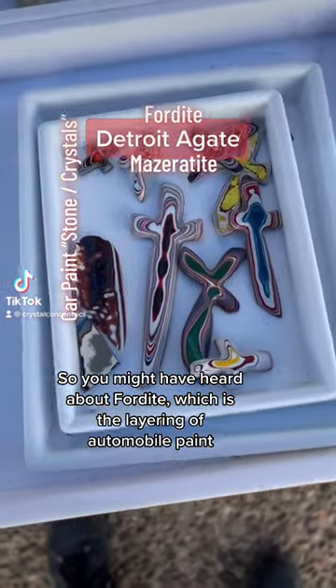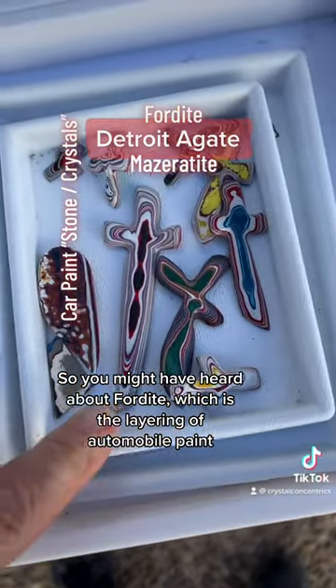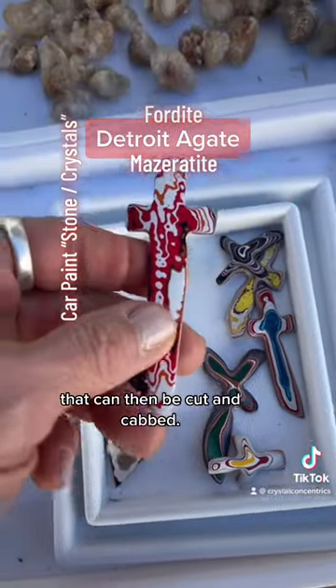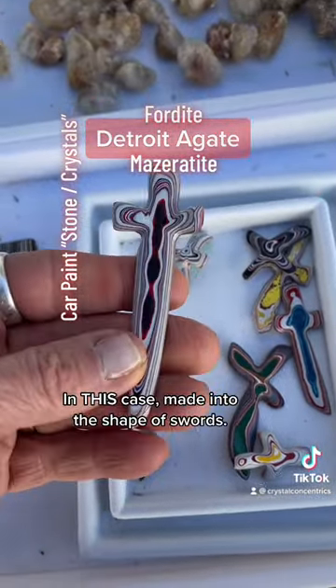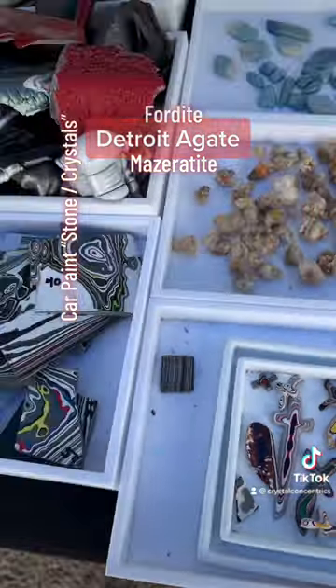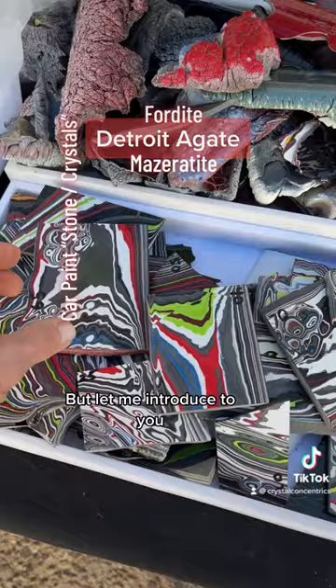You might have heard about Fordite, which is the layering of automobile paint that can then be cut and cabbed — in this case made into the shape of swords. But let me introduce to you...